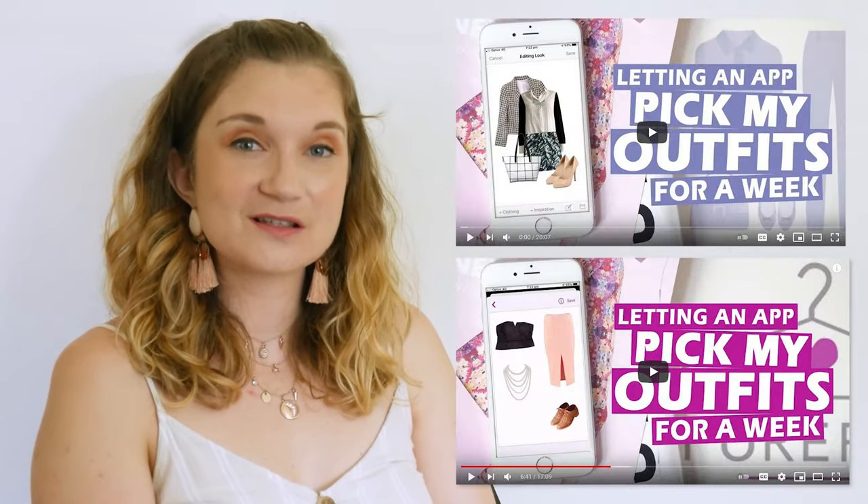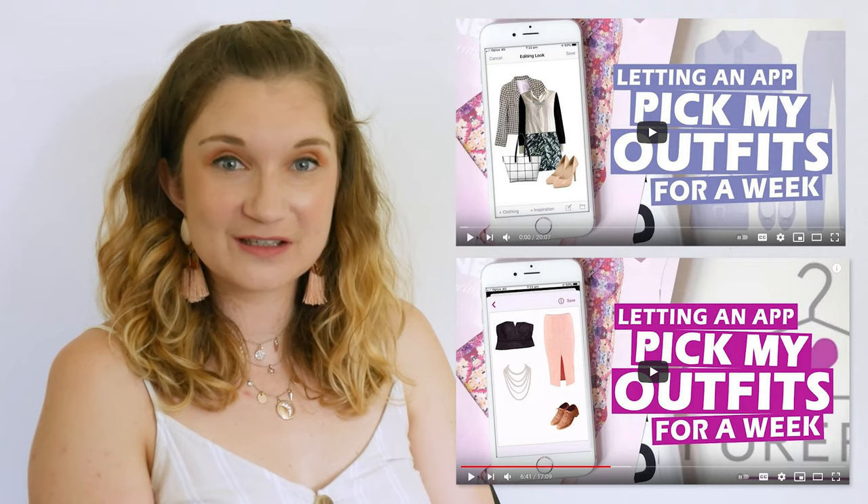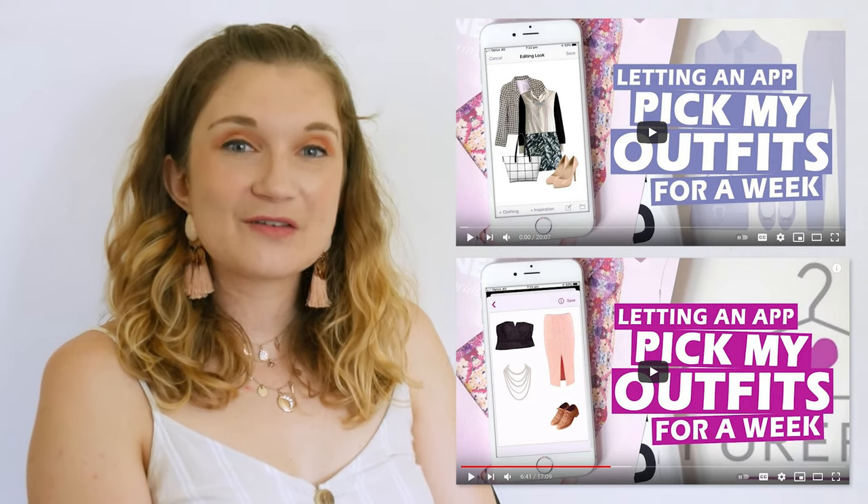Hello everyone. If you've been around my channel for a while, you may remember I did a couple of videos of letting an app choose my outfits for a week — I'll link them above if you haven't seen them yet. These have been my most watched videos and have sparked a lot of questions about which closet app I would recommend: Starbook or Purebook.